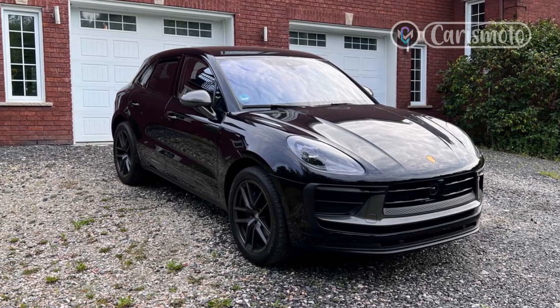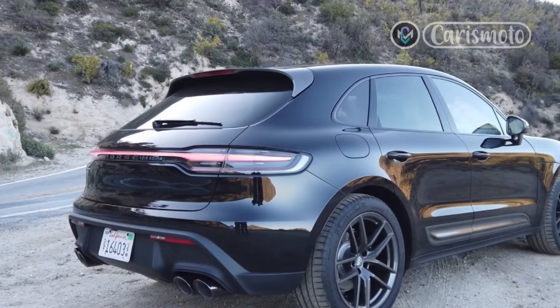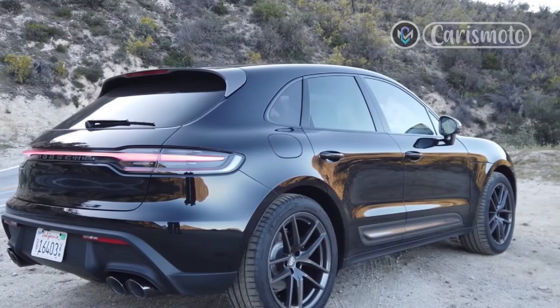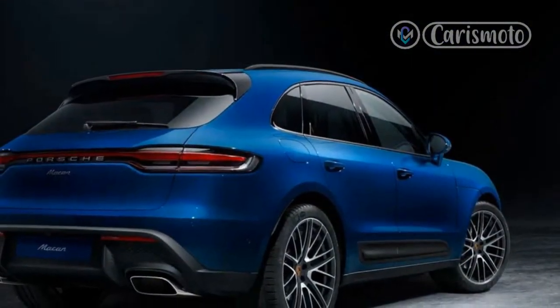Spotting the Macan T is easiest by picking out its agate gray body accents on the mirror caps, grille surrounds, 20-inch wheels, side blades, and roof spoiler. Sport tailpipes also come standard, along with window surrounds in gloss black.